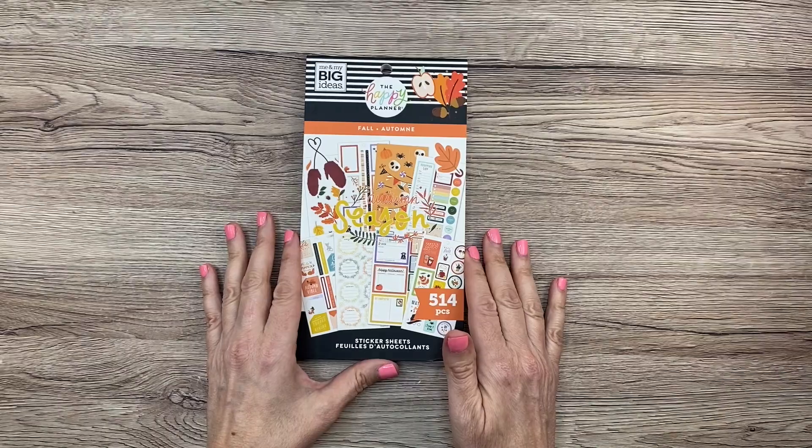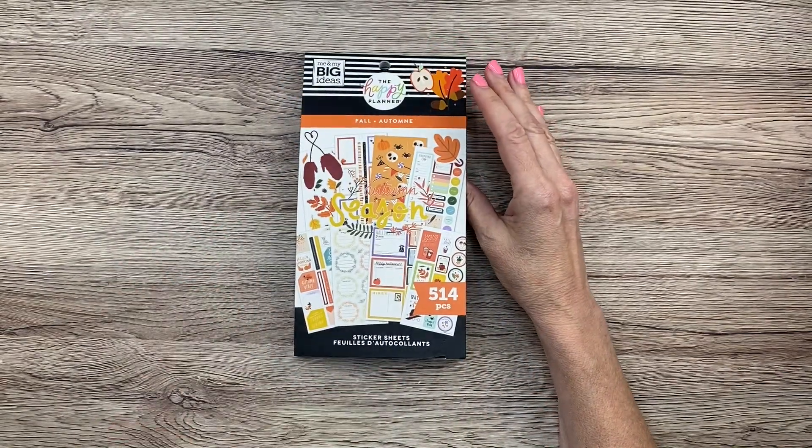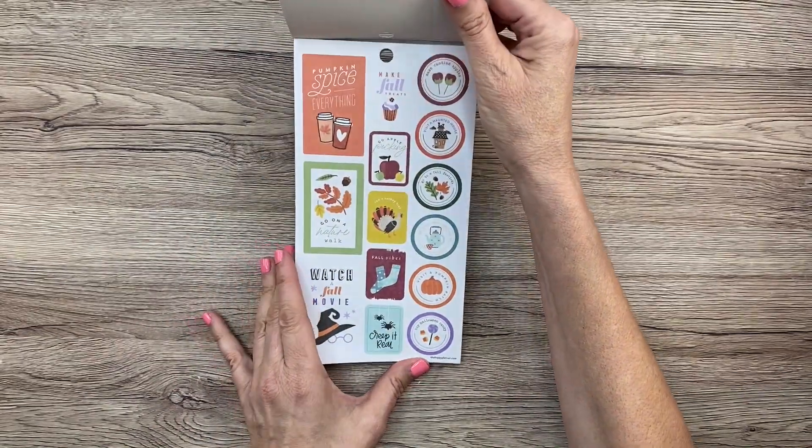Your birthday month — and my birthday month is September. That's Allie. So let's just go ahead and dive in and see what's inside.